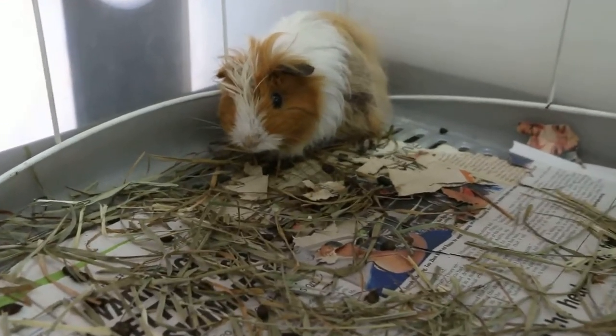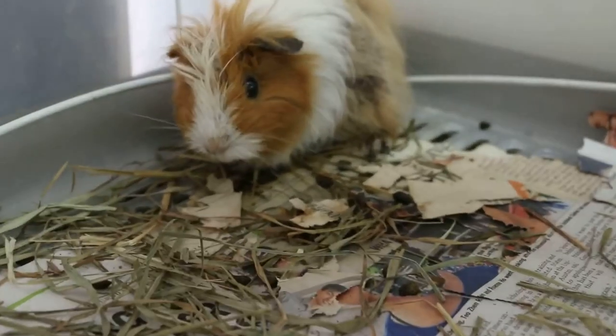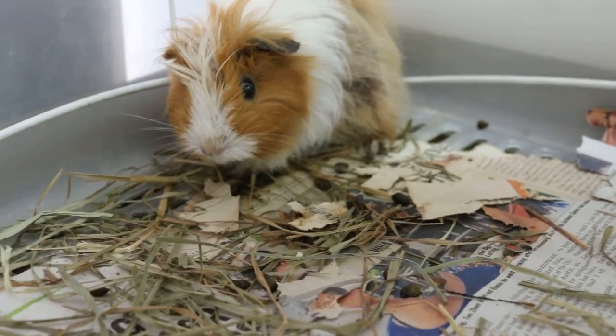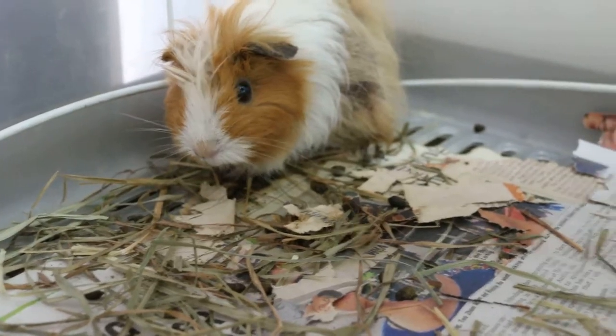You can tell whether the guinea pig has appetite or not from the stools. Overnight, the guinea pig had eaten because there are a lot of stools.